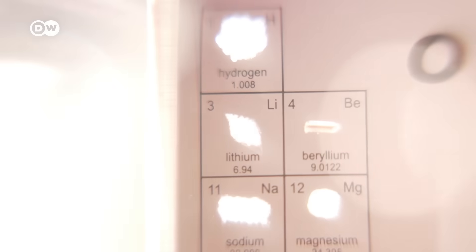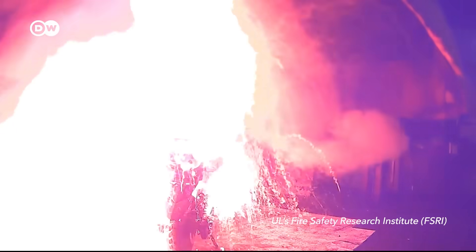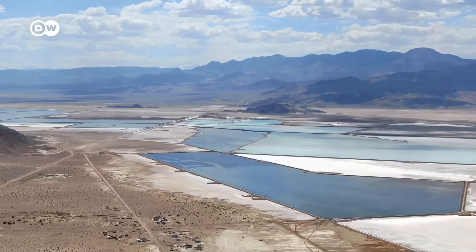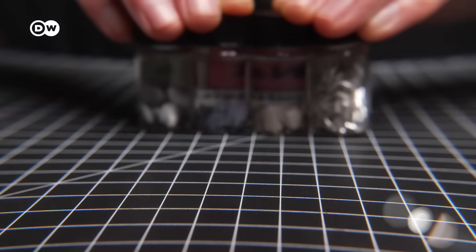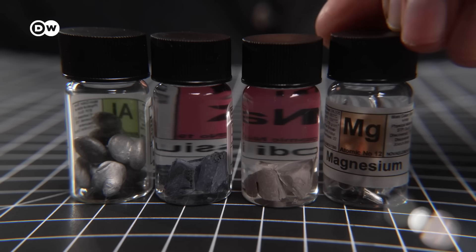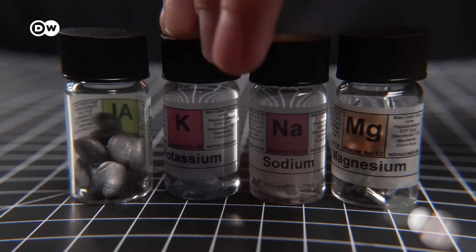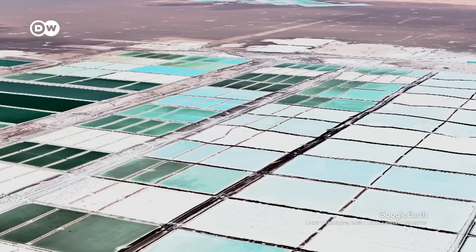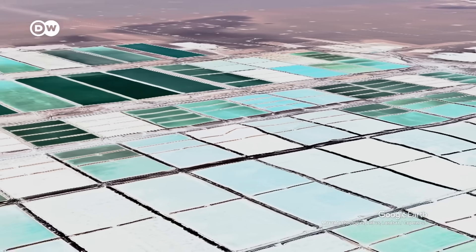Lithium is the key component of the batteries in all of these things. We also need it to wean ourselves off of fossil fuels, and right now we're not producing nearly enough. But so many things can be a battery — magnesium, sodium, potassium, aluminum. Even a potato can generate enough electricity to turn on an LED. So why are we hooked on lithium, and should you be worried about it running out?